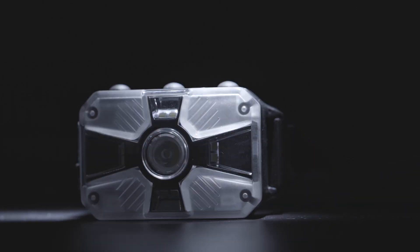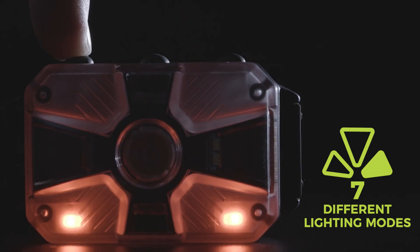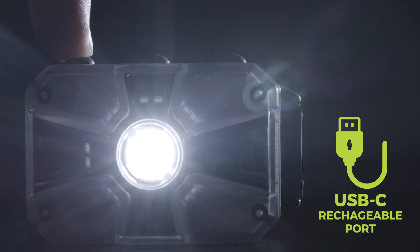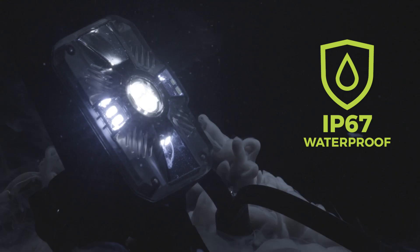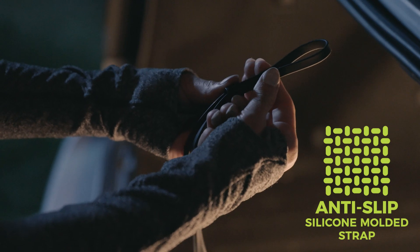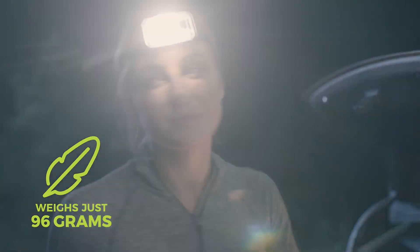The patented technology of the adaptive headlamp has never before been seen. With an output of 860 lumens, 7 different lighting modes, a USB-C rechargeable port, shockproof construction, an IP67 waterproof rating, an anti-slip silicone molded strap, and weighing just 96 grams.